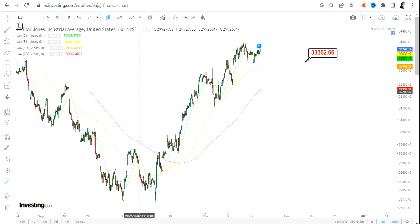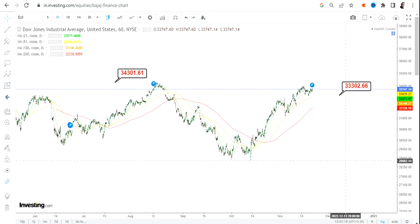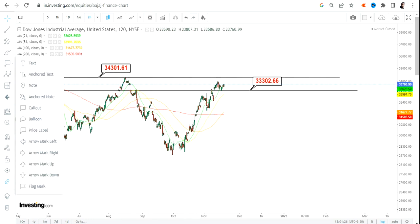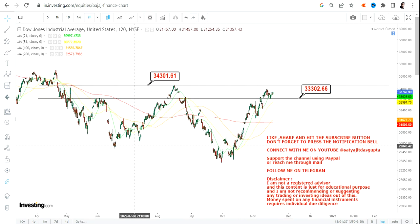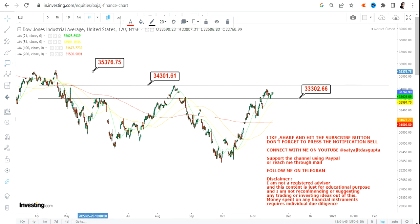Coming on to Dow Jones — Dow Jones is very near to one of its major resistances if you are looking at the big swing. It is important to understand that if you are looking for a trade in Dow Jones, you must wait for it to at least cross and sustain over 34,310. Even if you are taking a long trade, the target we have is 34,300 and in between 34,300 and 34,310.